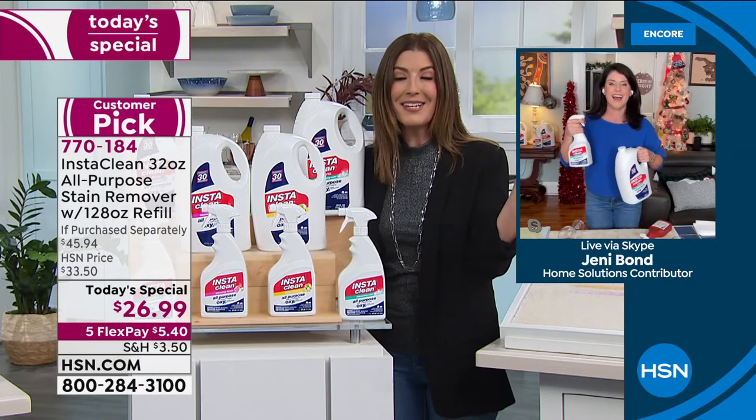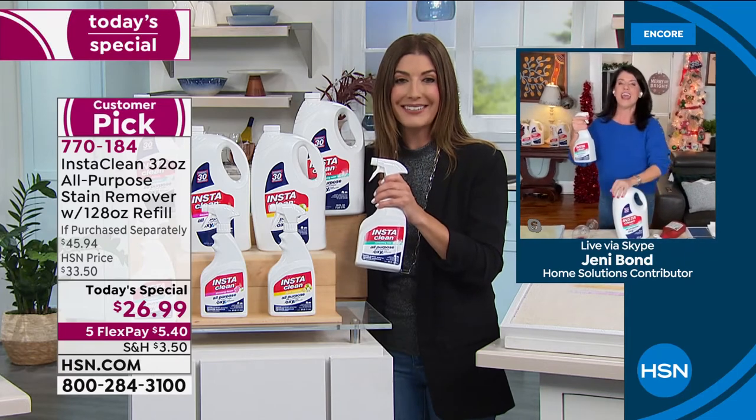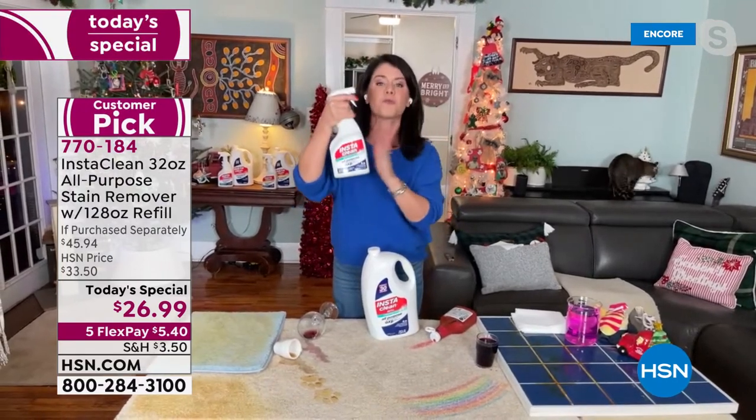Jenny Bond, why do we love this so much? This is like my best friend. I can't live without it. This is your best friend — this is your holiday home pick-me-up must-have. It's your grab and go.